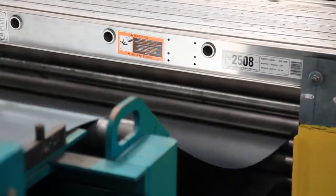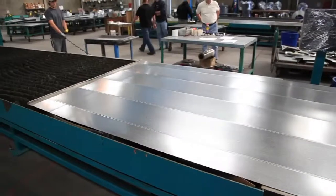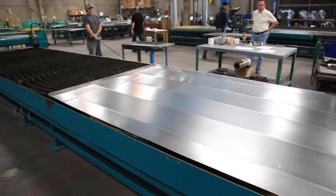For example, when the cutting software calls for a 102-inch sheet, you simply feed out 102 inches, versus putting a 10-foot sheet on the table and creating an 18-inch piece of scrap.